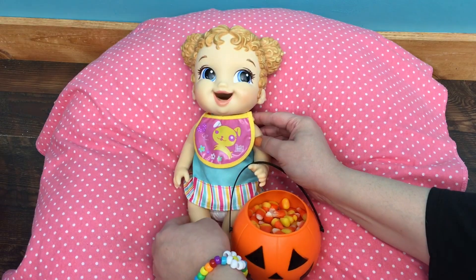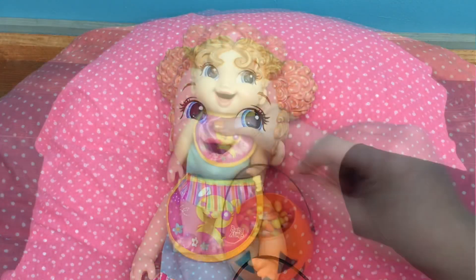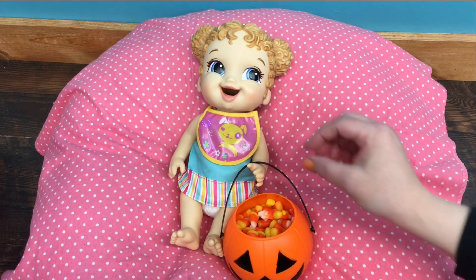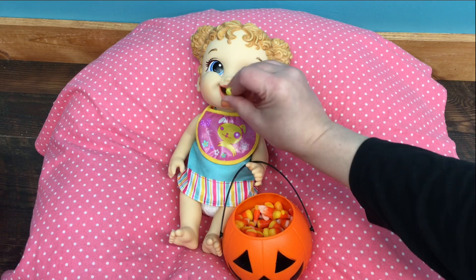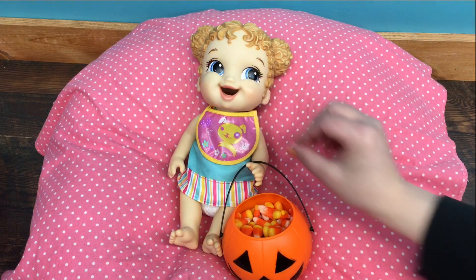Alright, let's see if she can eat a candy corn — she can eat it, perfect! You want some more? Good girl. She's having her celebration early. I'm not taking her trick-or-treating because of COVID, so I'm just letting her eat some candy.